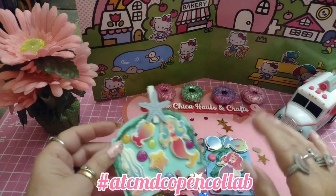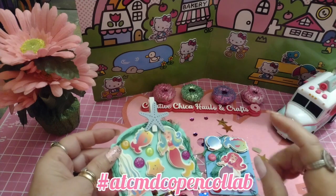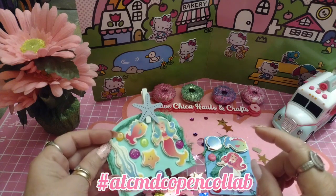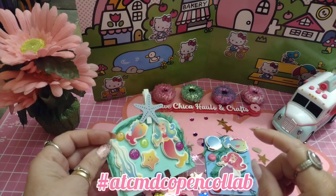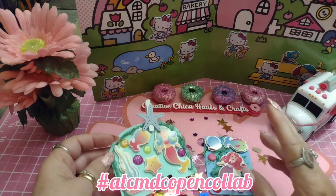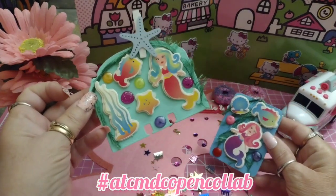Hey everybody, this is Tony from Creative Chica Halls and Crafts. Today is Thursday, which means it's the hashtag ATCMDC open collab, hosted by me, Kimmy's Kitchen and More, and Cat Cast and Callie. This week I decided to do an ocean theme.